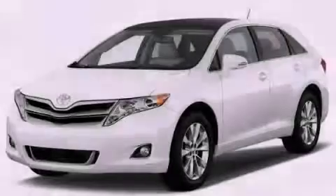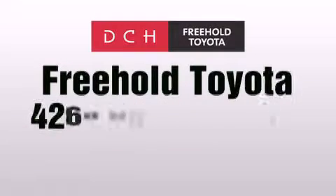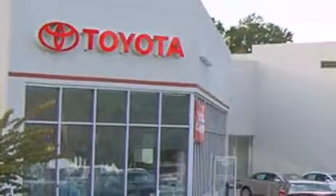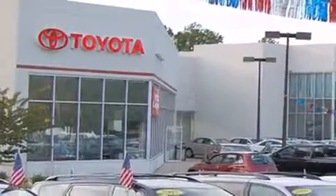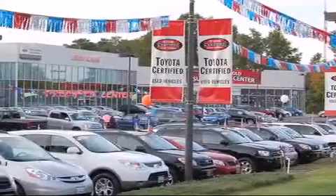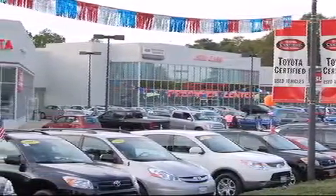Contact us today to arrange your test drive. DCH Freehold Toyota is located at 4268 Route 9 South in Freehold. We are proud to be one of the premier dealerships in the area for new and certified Toyota cars, trucks, and SUVs. From the moment you walk into our showroom, you will know our commitment to customer service is second to none. DCH Freehold Toyota, driven by a better way.